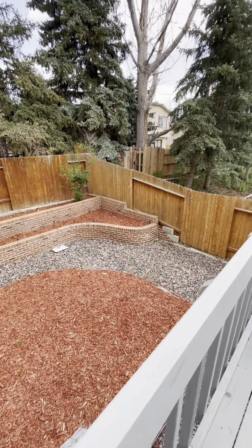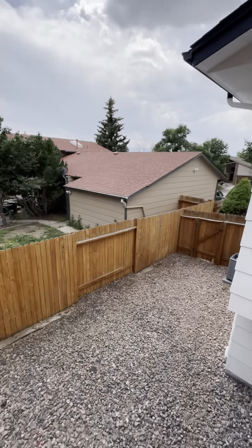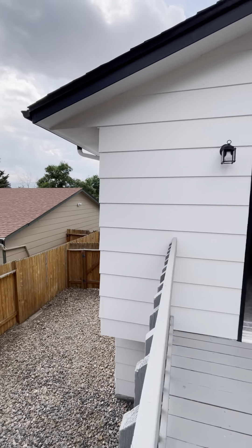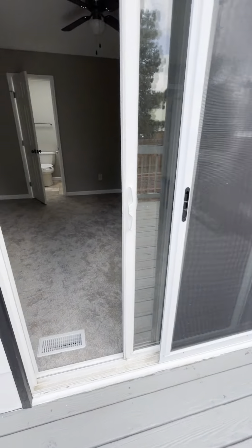Looks like you might have a sprinkler system out here. It's a neighbor's gate. Paint looks really good and the deck looks to be in good condition.